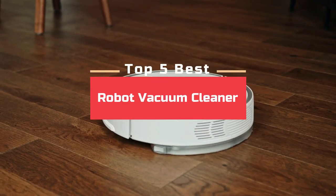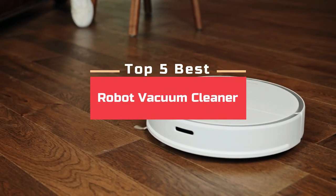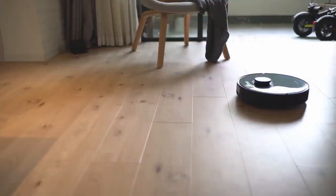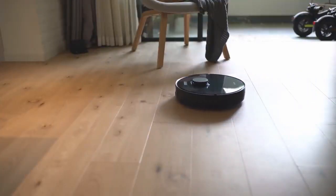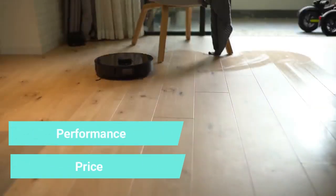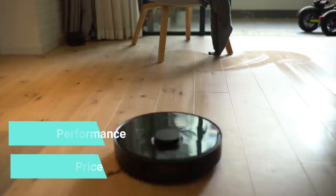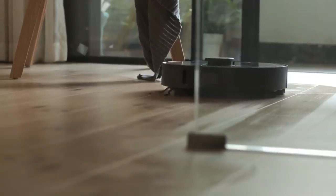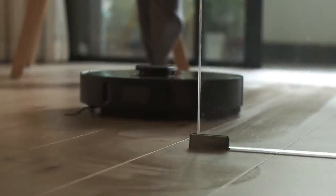Today's video is about the 5 best robot vacuum cleaners available in India in 2021. Through extensive research and testing, we have put together a list of parameters that meet the needs of different types of buyers, whether it's performance, price, or navigation ability. For more information on the products, click on the links given in the description. Now let's get started with the review.